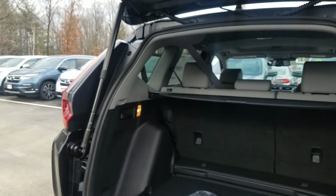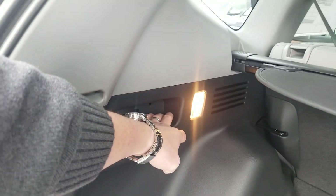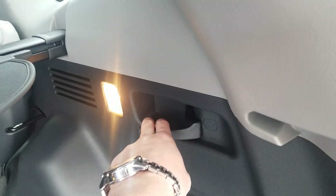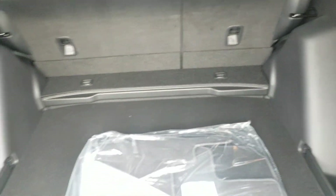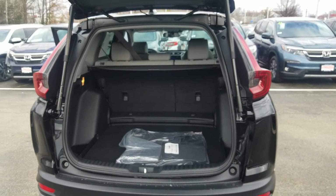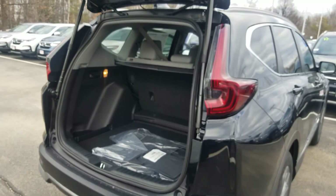The rear seats are a 60-40 split and they have nice one-touch levers. When the seat belts are not fastened, we can pull these levers, pop the seats down, and get a flat floor. I can even raise the cargo area to help level out the floor. You get carpeted floor mats that come standard along with the privacy tint and a retractable privacy shade back here as well.